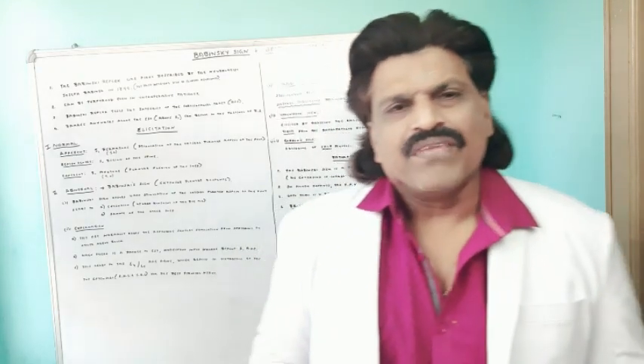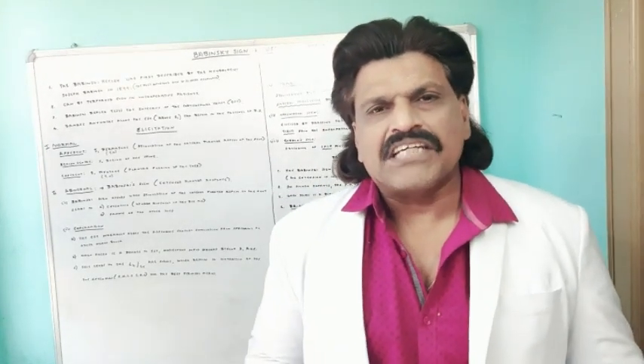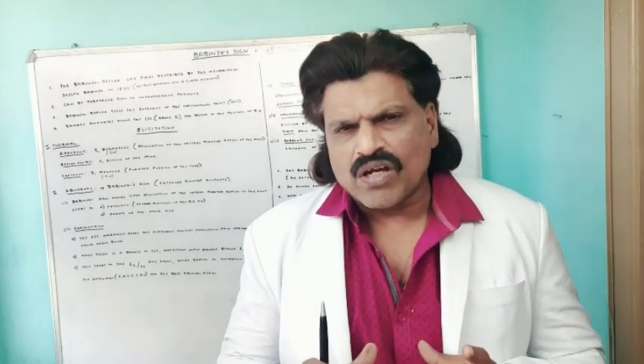Hi everybody, welcome to my YouTube channel Dr. Srinivas Medical Concepts and my FB page Dr. Srinivas Concepts. This is Dr. Srinivas, neurologist from Andhra Pradesh, India. I am also the medical author of the book Focused Neurology. Today we are going to talk about a very important topic.